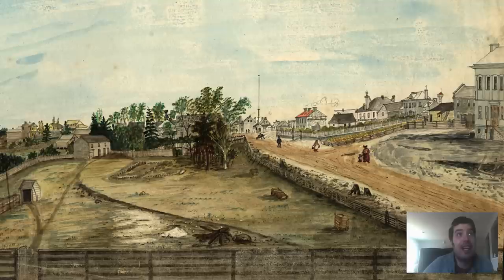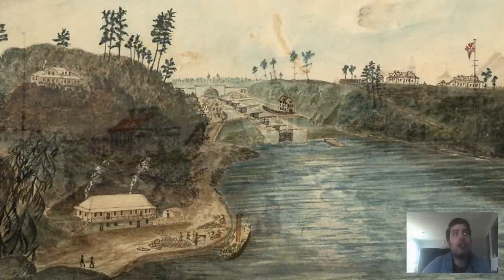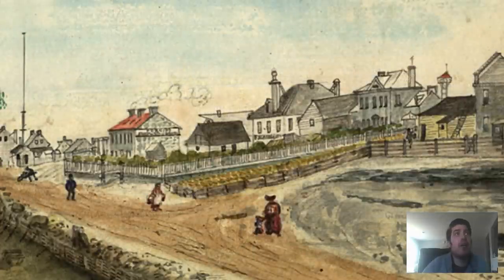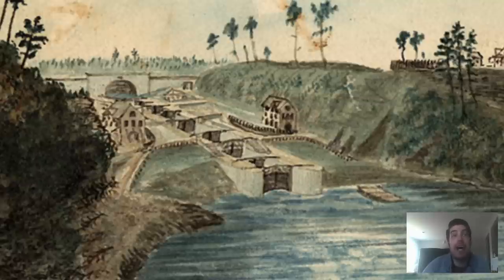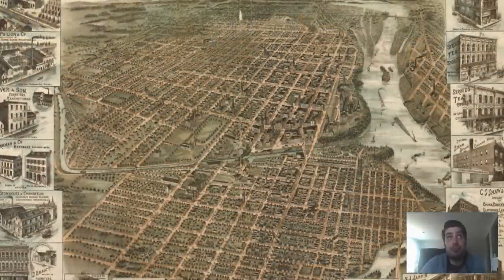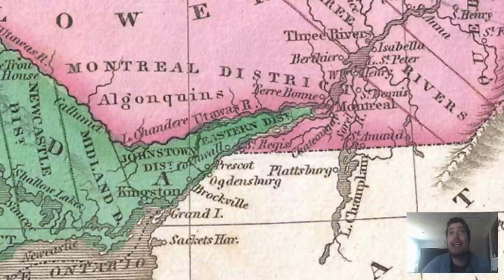Bytown, Ottawa's original name, was founded as a community in 1826 when hundreds of land speculators were attracted to the south side of the river when news spread that British authorities were immediately constructing the northerly end of the Rideau Canal military project at that location. A year after the accumulation of this community of Bytown, the settlement would be named after the British military engineer Colonel John By, who was responsible for the entire Rideau Waterway construction project. Thus, we have Bytown as the prequel to what we know as Ottawa. The military purpose of the Rideau Canal was to provide a secure route between Montreal and Kingston on Lake Ontario, bypassing the stretch of the St.